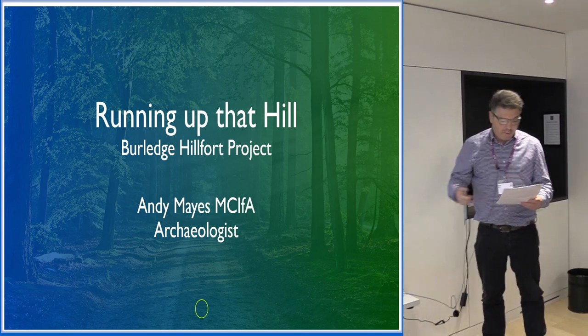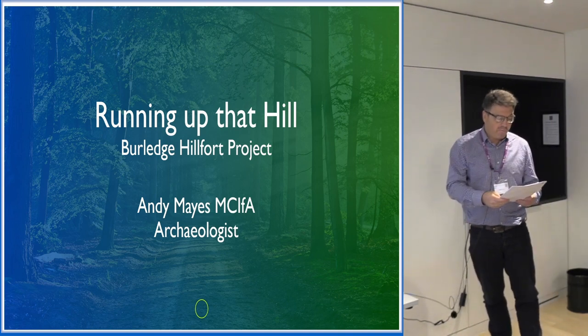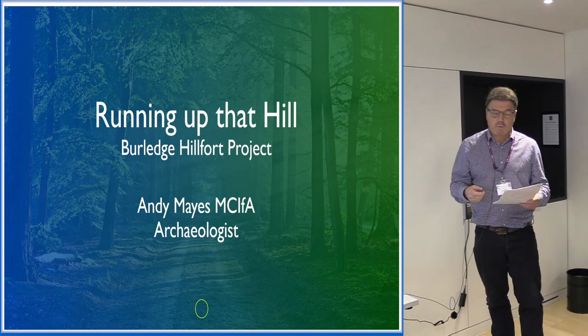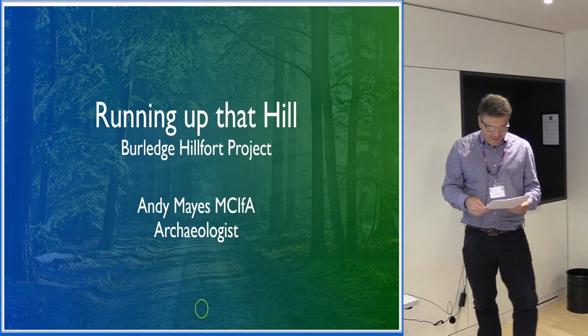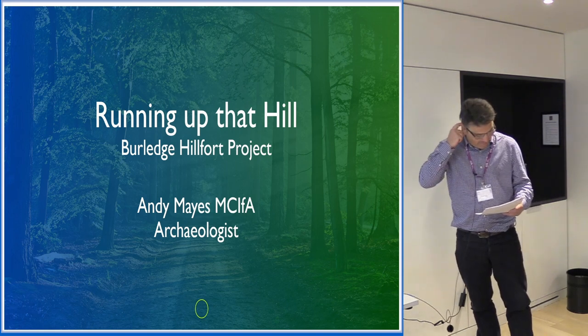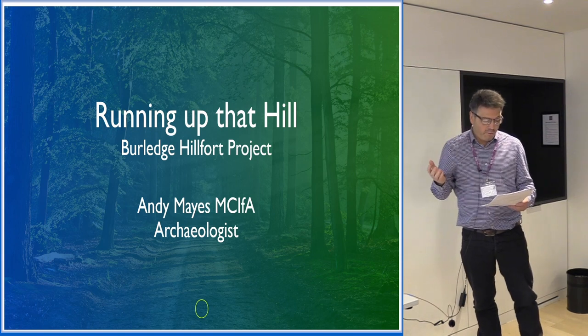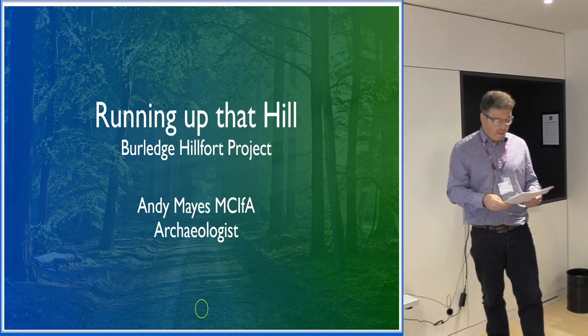I'm going to run through how the idea came about and how some of the initial findings came about, and finish up with some lessons learned. So a bit of background — I'm an archaeological consultant. I've been doing it for 15 years. I manage a small team in Bristol and we primarily produce DBAs, EIAs, and we manage fieldwork through ACAR roles.